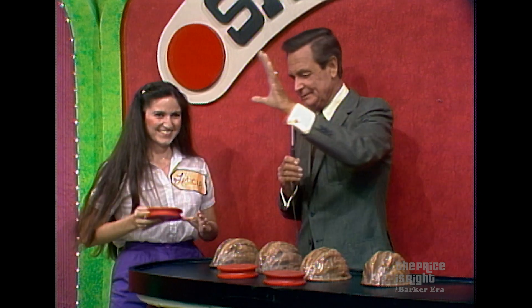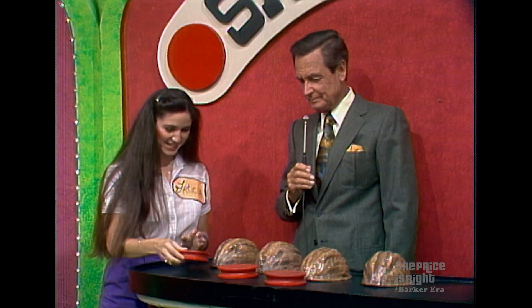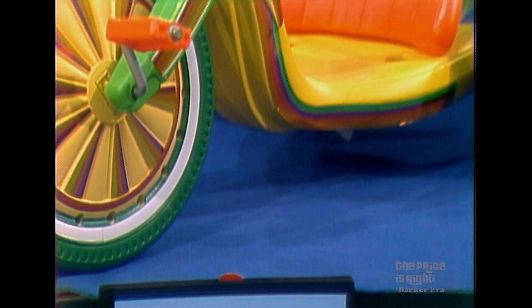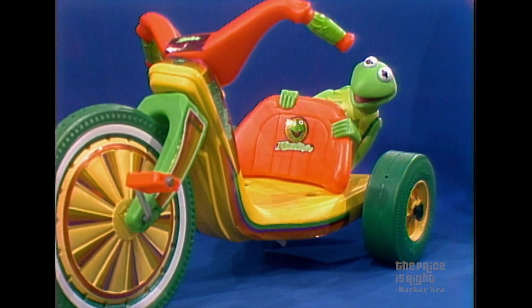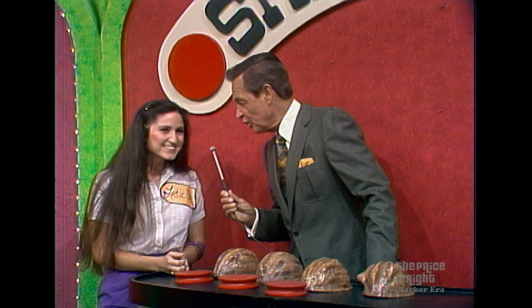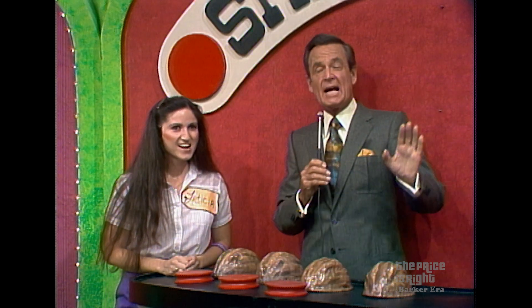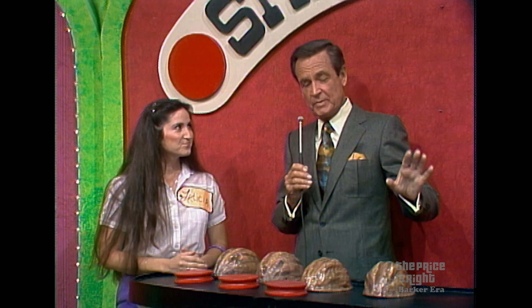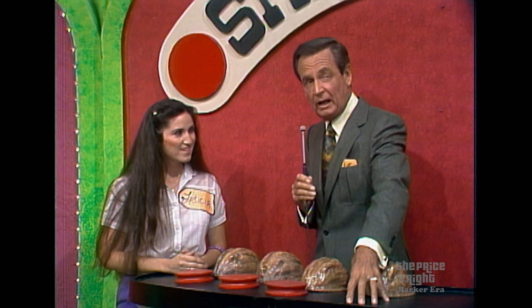The last prize is the Kermit the Frog Big Wheel — solidly constructed with mag wheels and contour seat, from Mark's Toys. The last price tag says $22 — is the right price higher or lower? Leticia says higher. If she's right, she wins the jukebox because there will be a chip by every shell. Is it higher? Yes! Leticia places the final chip.